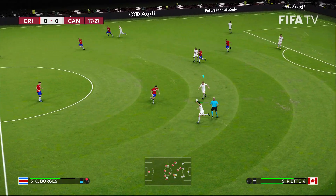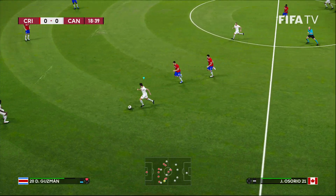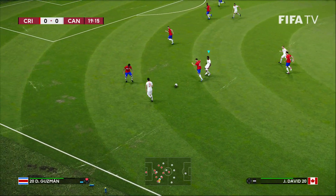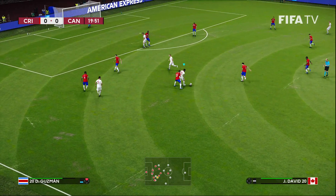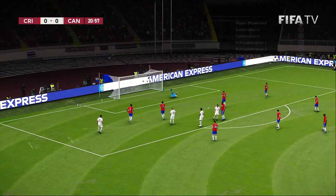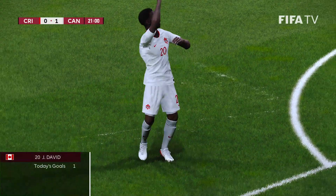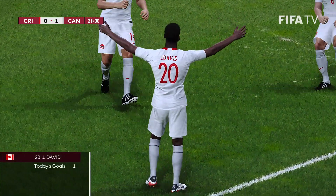Canada haven't been to the World Cup since 1986, but I believe they're certain to do so this year. Jonathan David into the corner — the Lille striker finds the bottom corner, and it's 1-0 to the Canadians.